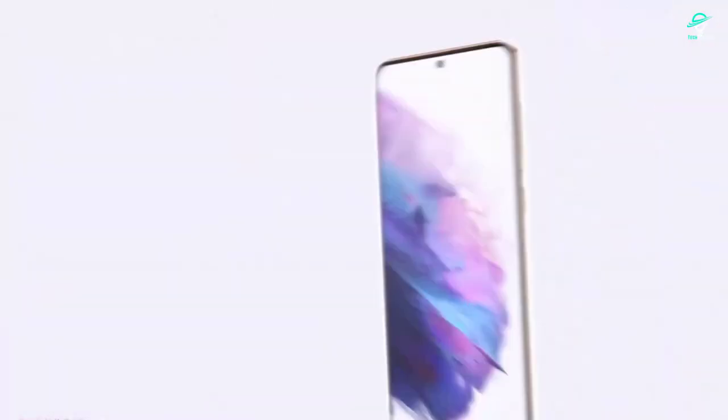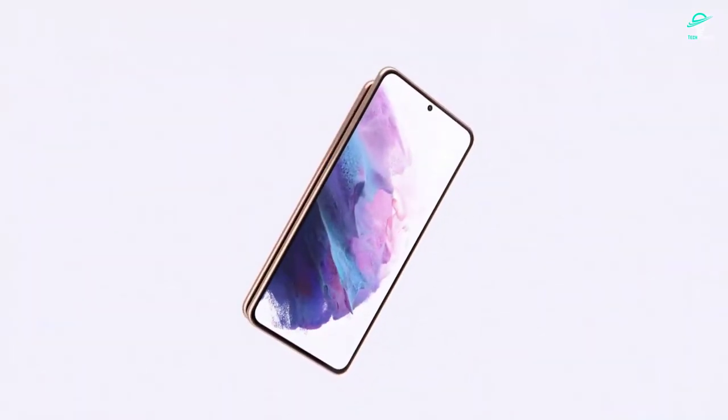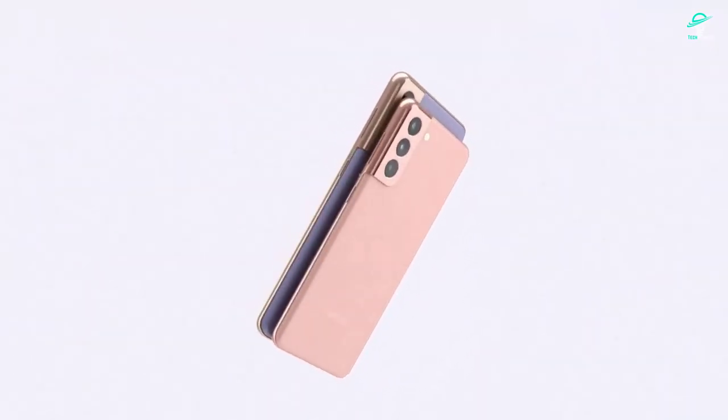However, if you don't have an S21 and are in the market for a new phone, the S22 is a great option. It is a bit more expensive than the S21, but it is still a great phone.